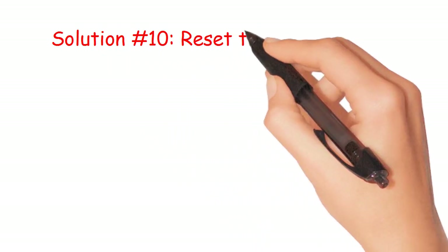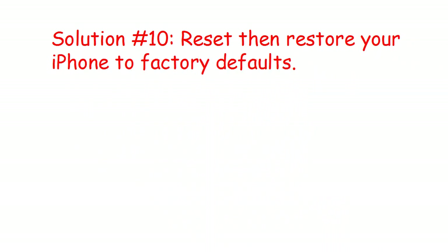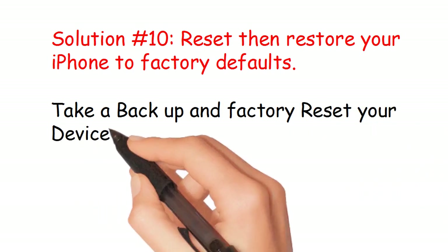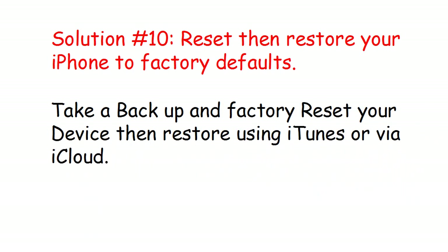Solution number 10: Reset then restore your iPhone to factory defaults. Take a backup and factory reset your device, then restore using iTunes or via iCloud.